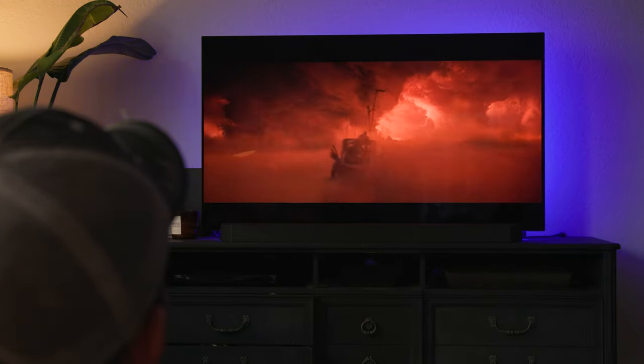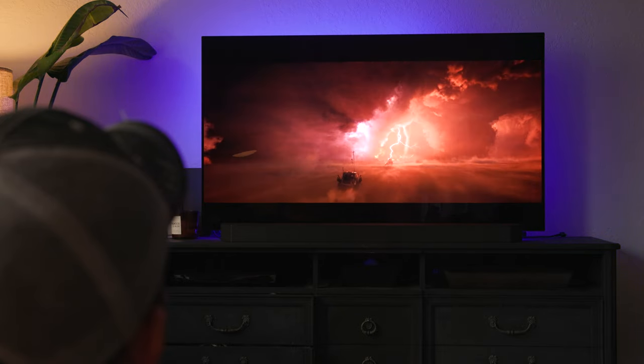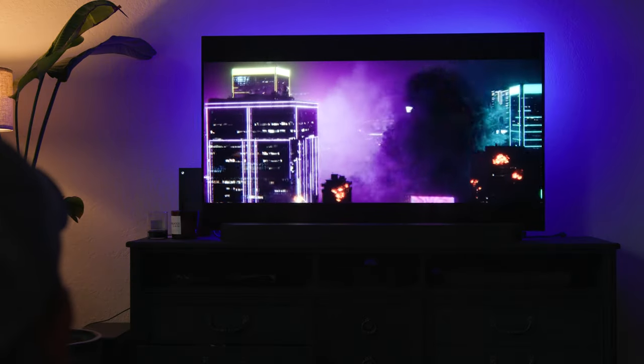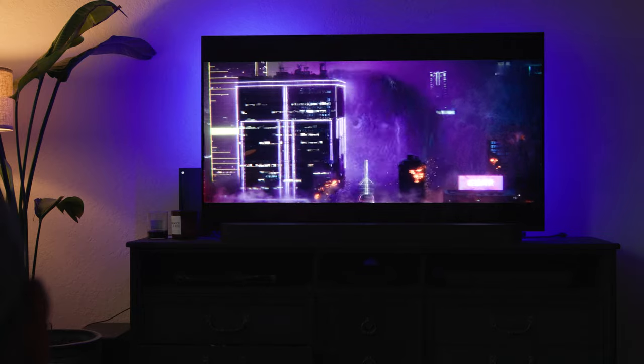Dolby Atmos is the real deal. It makes watching movies I've already seen a treat. Movies like Mad Max: Fury Road sound amazing in the sandstorm. The Greatest Showman sounds and feels like I'm really in the big top. And action movies like Godzilla vs. Kong just make the house rumble with sound coming everywhere. Do I feel the height sensation? Yes, but to be honest, it's not amazing — I think it's because of my setup. It's more like, oh yeah, I hear it.